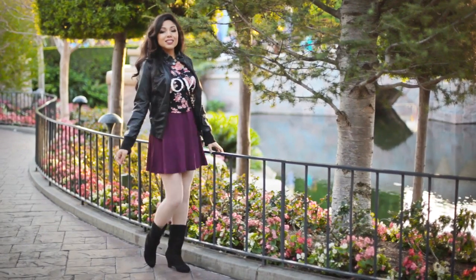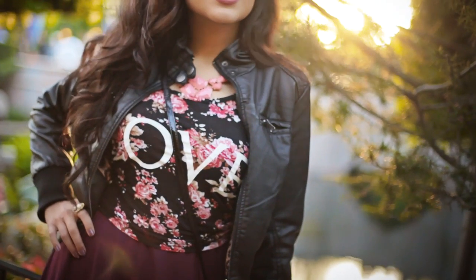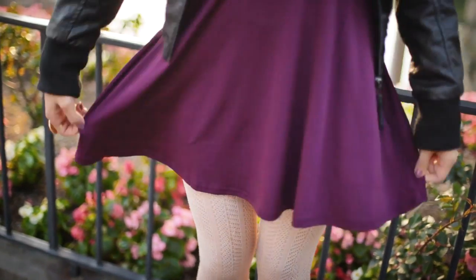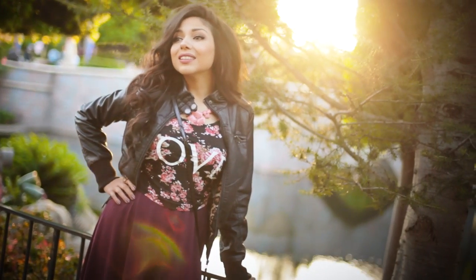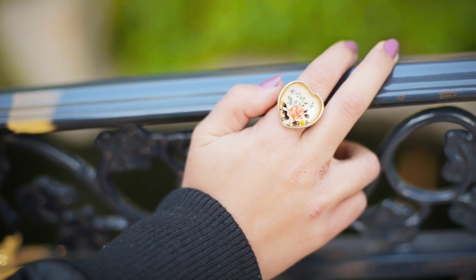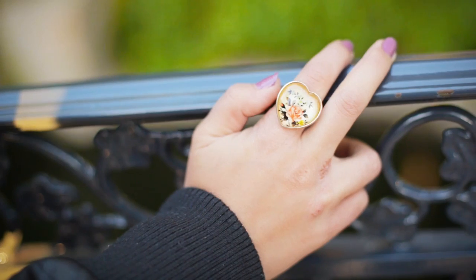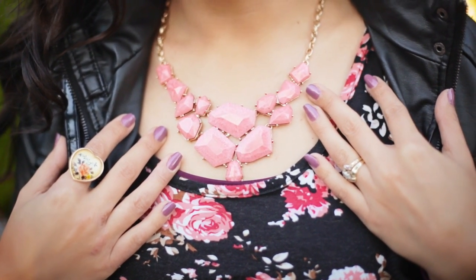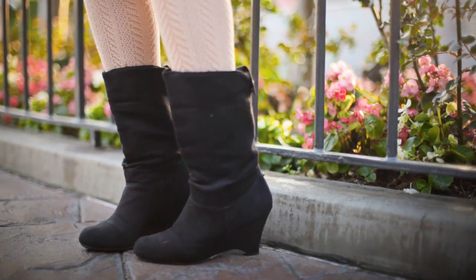My last outfit is a little bit more edgy and perfect for cooler spring days. I just threw my floral love tank over this really pretty eggplant purple dress from H&M, and topped it off with my leather jacket from Fashion Q. For my jewelry, I have this really pretty floral heart shaped ring that looks kind of vintagey, and I got it from Forever 21, where I also got this rose pink stone necklace. And for my shoes, I'm wearing these velvet wedged boots that I got from Ross.